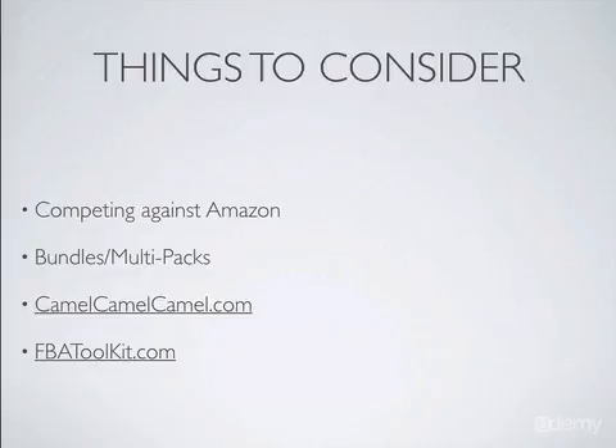I would take a look at CamelCamelCamel.com — it's a website that shows you the past history of how much the item sold for. Great little website. And also check out FBA Toolkit. It will show you all kinds of different numbers on things that are selling on Amazon, and it will tell you how many of these items are expected to sell each day. It's a great little tool and I would check that out.